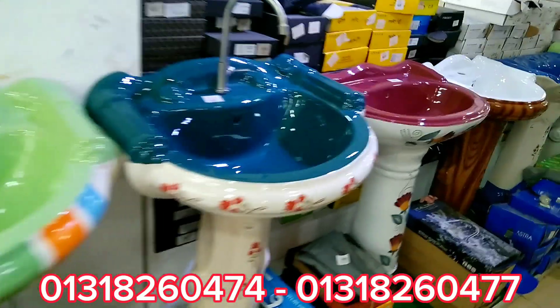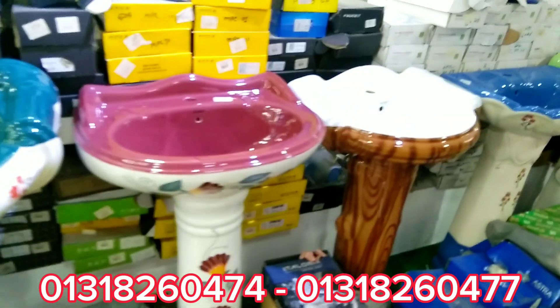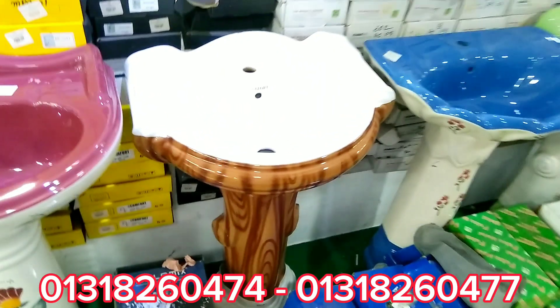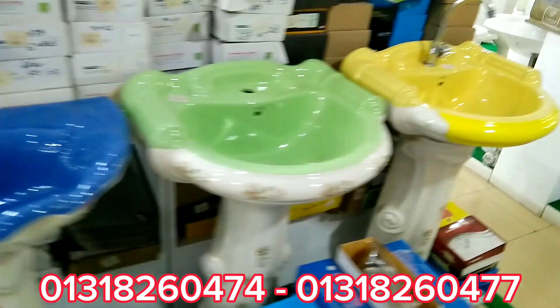We have White, Off-White, and Multi-Color basins available. You can choose based on design, shape, and looks — all with an attractive look.